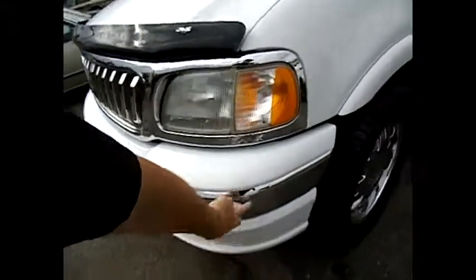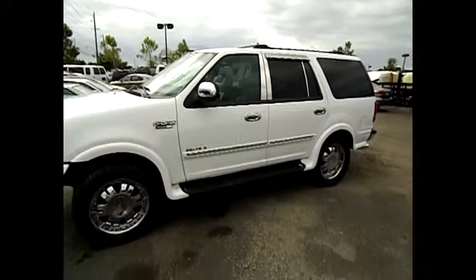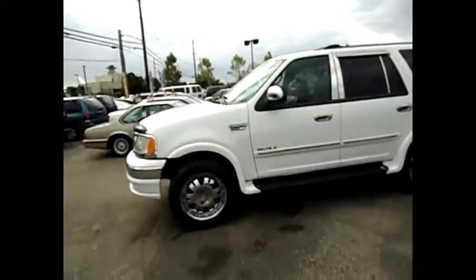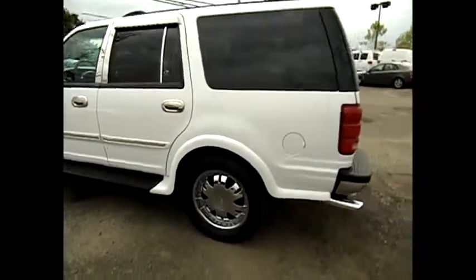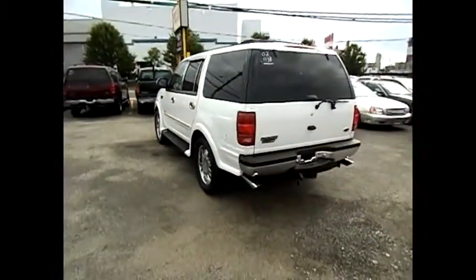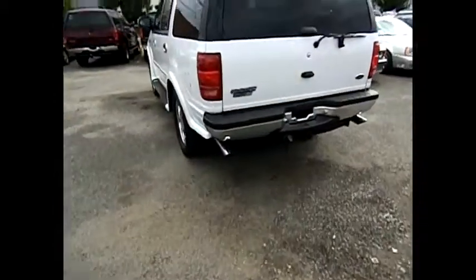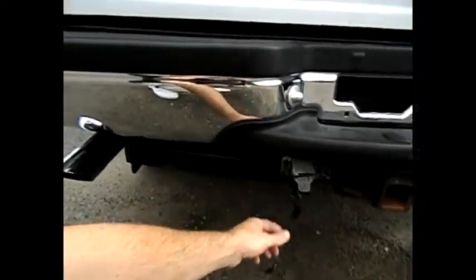This is a very sharp looking truck, it's loaded — leather, power seats. We've got it set up for towing with brakes, dual exhaust, and chrome tips. Very sharp. Give us a call at 516-755-2277.